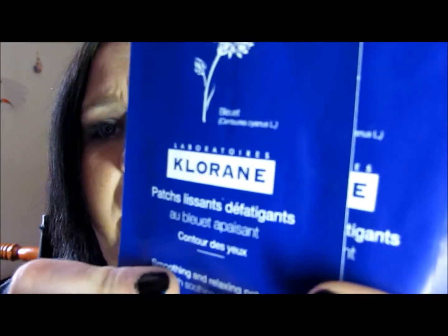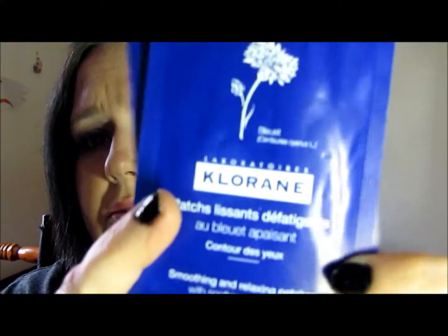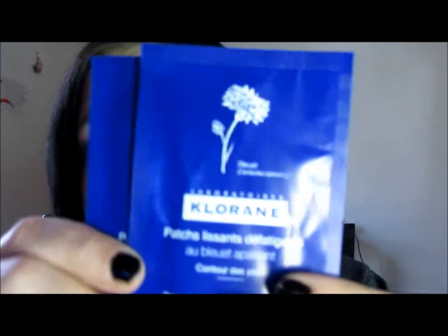Then we have the Chlorine eye patches — I'm probably butchering that name — and you get two full packets. So I never want to hear you Ipsters say we don't get full packets with Ipsy. That's what this is, honey — so quit hiding on Birchbox. You get two. I don't use eye patches — as y'all can tell, I've got bags — but these are up for trade too. That's okay, because like I said, I'll get something I enjoy and they get something they enjoy.